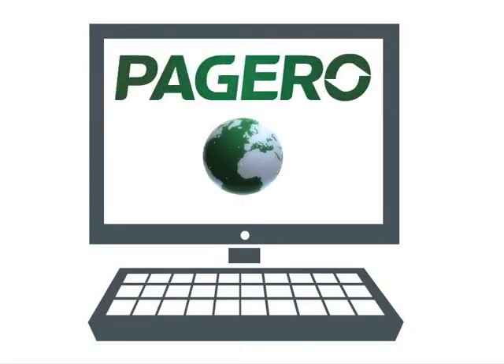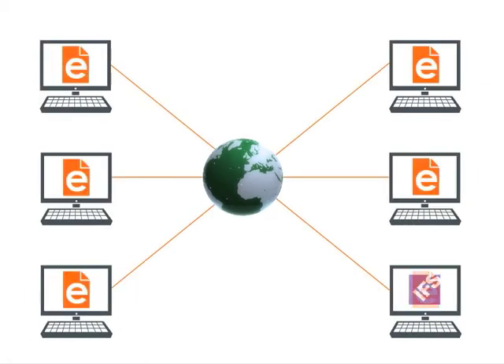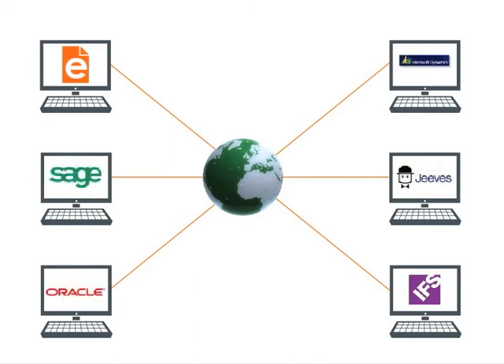With eBOX Connect, you can seamlessly connect to Pagero Online, irrespective of what accounting system you use, where your invoices are centrally processed and instantly and verifiably delivered to all your customers.